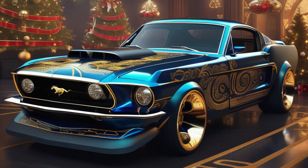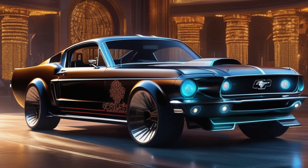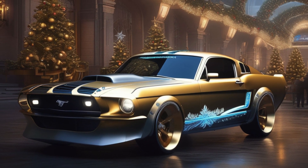So my fellow car enthusiasts, get ready to slay the streets this holiday season with the Ford Mustang Christmas Edition. It's the gift that'll have you shouting 'Merry Christmas' from the driver's seat and 'Happy New Year' as you leave everyone in your dust. Trust me, there ain't no better way to spread holiday cheer than with a little Shelby magic in your garage.